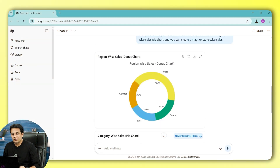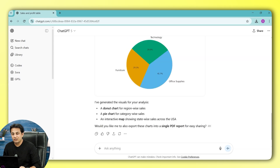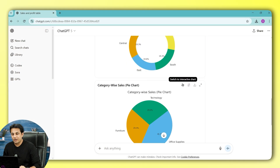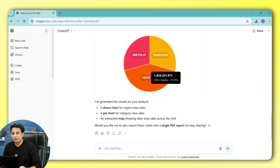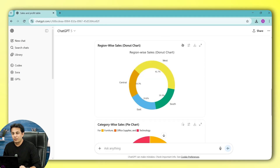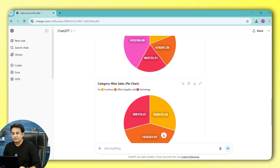This is the donut chart as the first visual, the second is a pie chart. There is an option called Switch to Interactive Mode, which is a new feature that is completely interactive. If I click on Interactive Mode, this is how it looks.